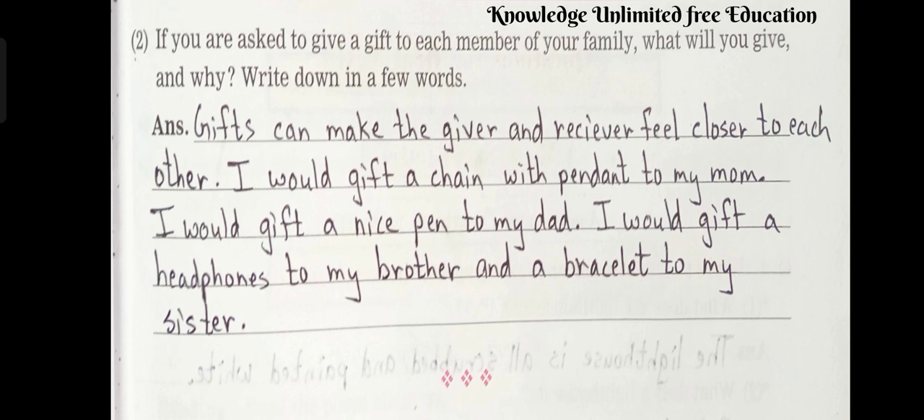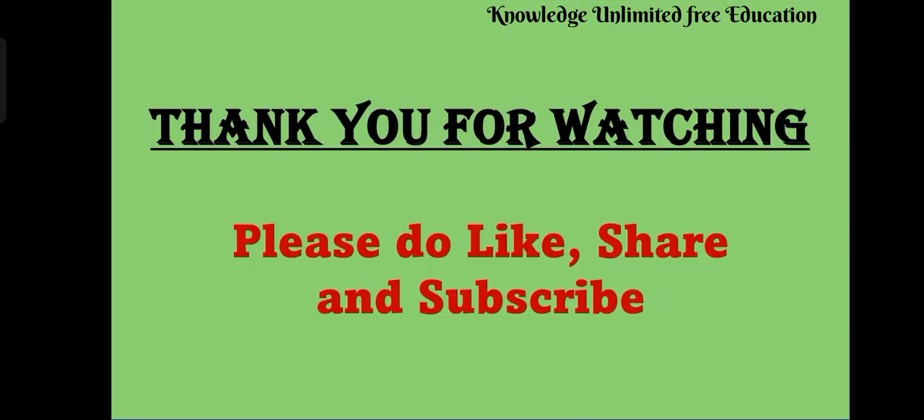So children, that's all for lesson number 13. Hope you liked the video. If you like the video, do subscribe to the channel, like it, and share it with your friends who need it. See you soon. Till then, goodbye.